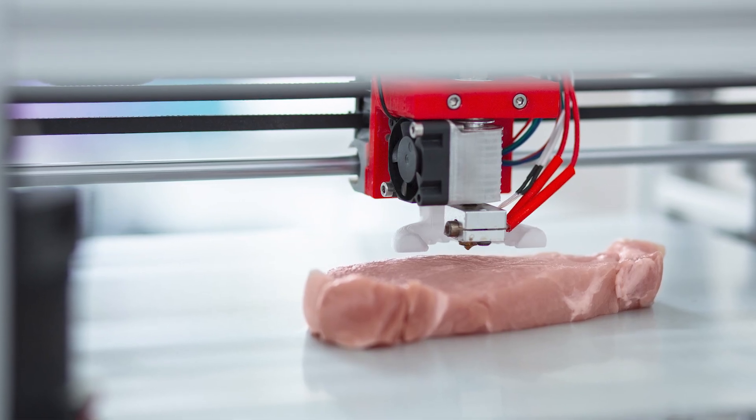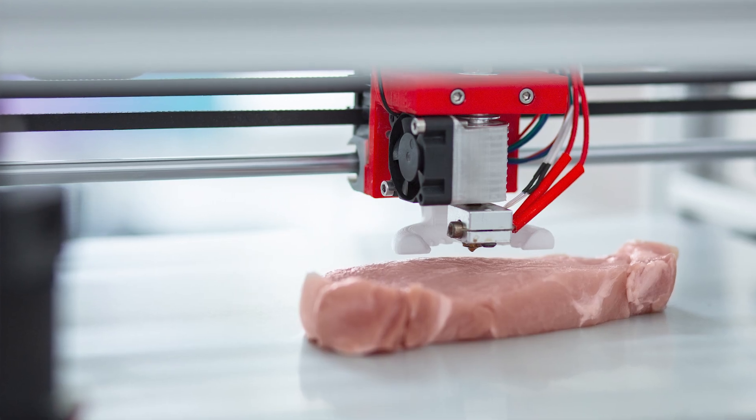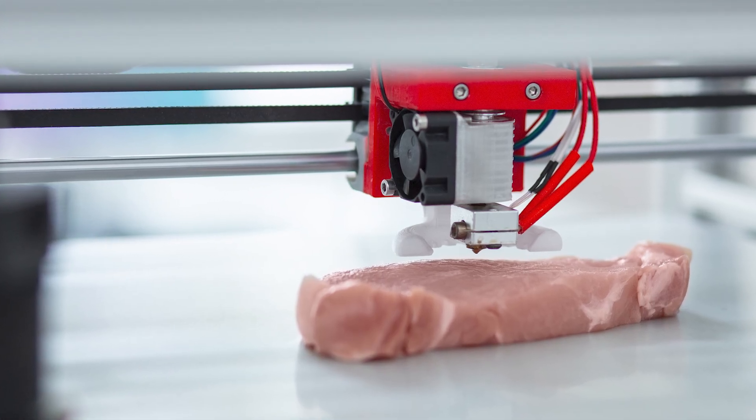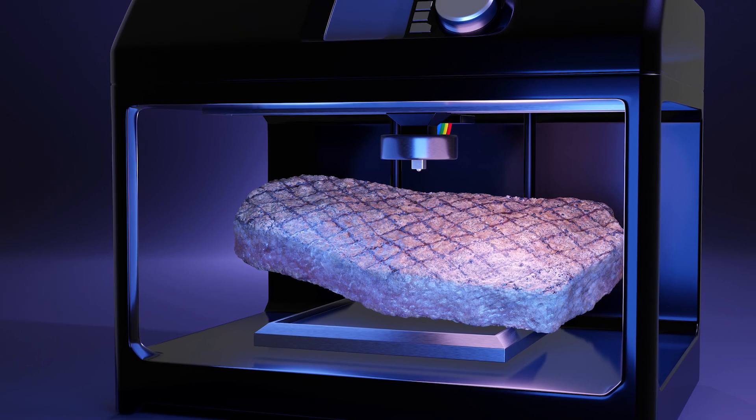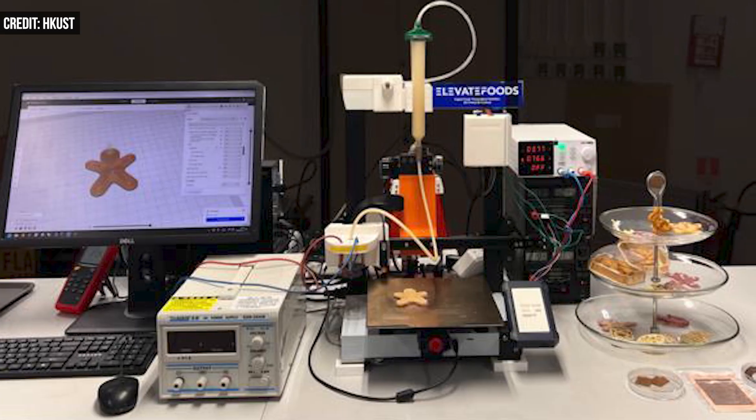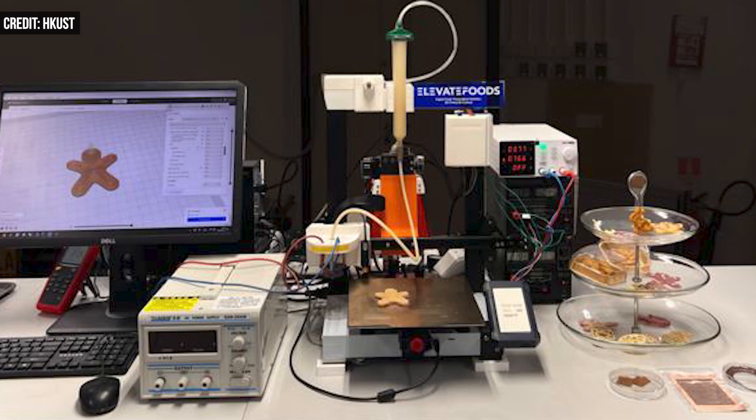Traditional 3D printing food technologies typically require post-processing steps that lead to imperfect shapes, use unappealing ingredients, or even face microbial contamination.